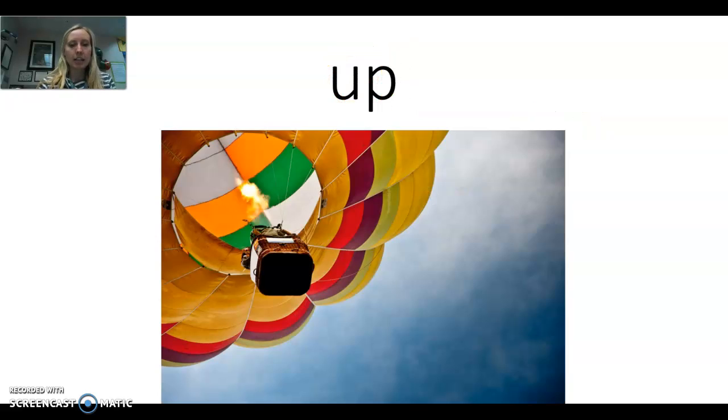Our last word is up. Say the word with me: up. Let's make the sounds: Uh, P. Let's do it together: Uh, P. If we were going to write this, it would be U, P. Put together: up. The balloon is up in the air. Now this sight word you can sound out — but 'out,' you can't really sound out. Okay friends, I'll see you later.